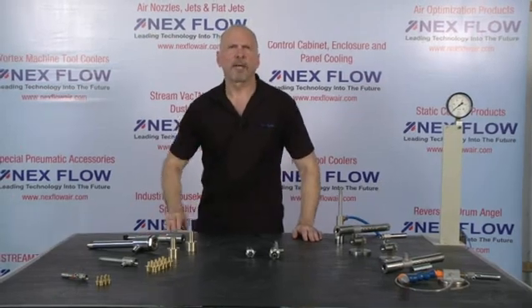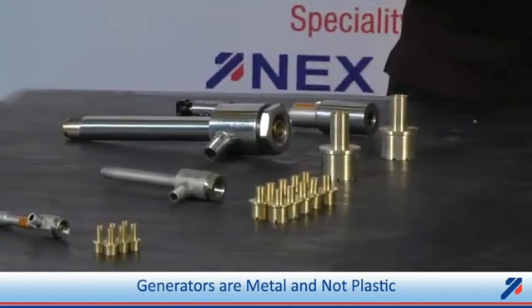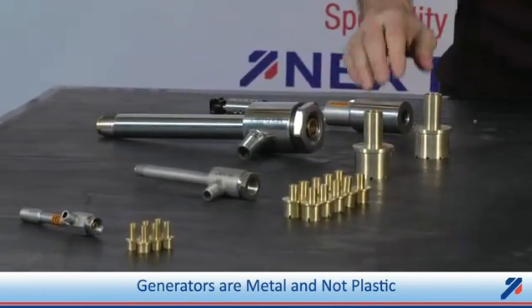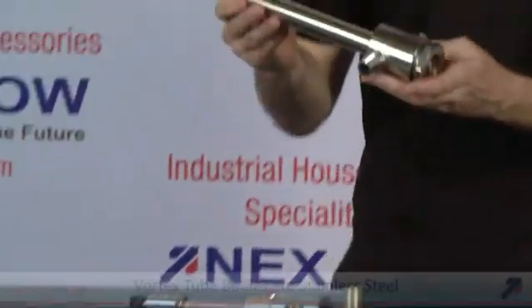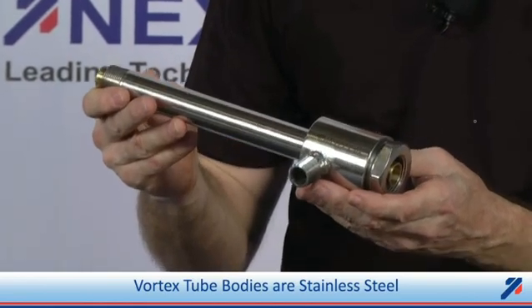Unlike our competitors who make their generators out of plastic, we produce ours only out of metal. We manufacture them out of brass with consistent quality for consistent operation throughout. Our vortex tube bodies and most of the accessories are manufactured out of stainless steel.